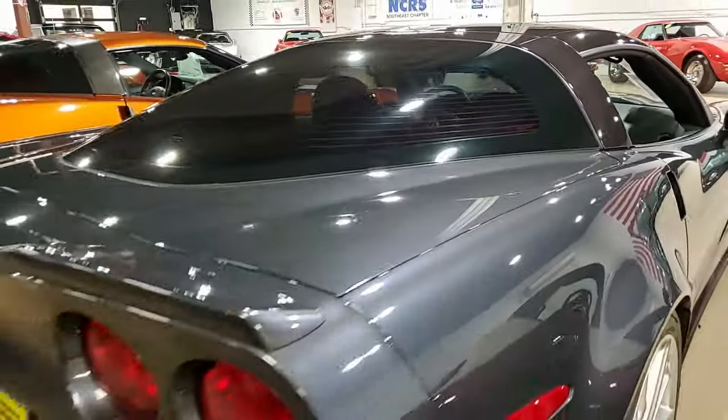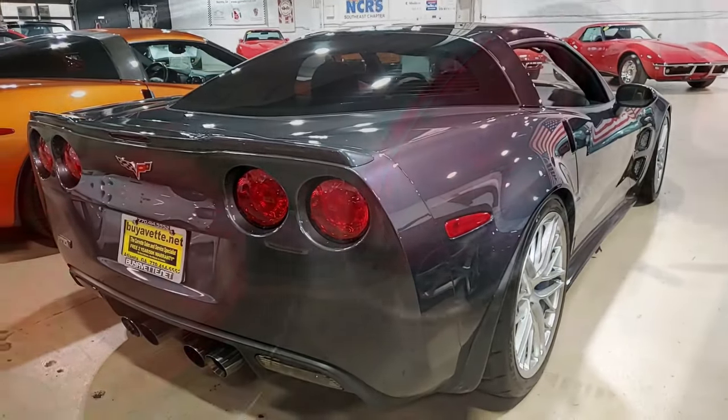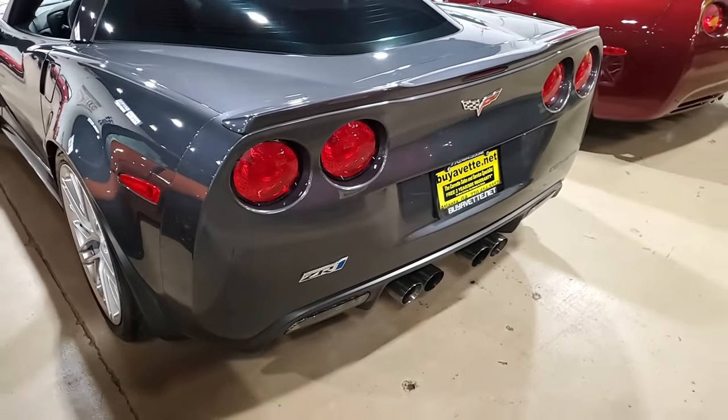The car's paint is in very good condition, has that great shine. Factory painted wheels are very good. And the interior of this 2010 Corvette shows very good factory leather seats and door panels, very good to excellent center console and steering wheel.